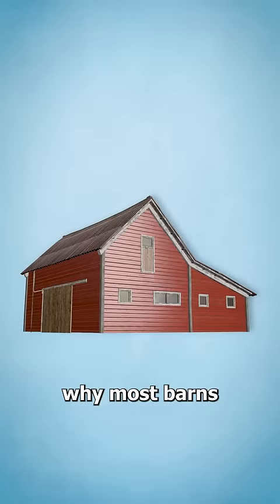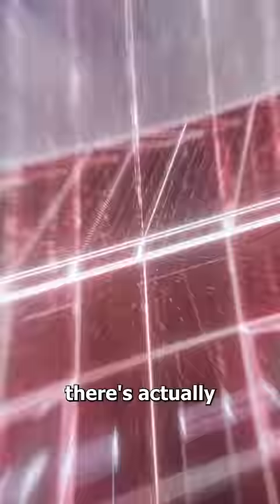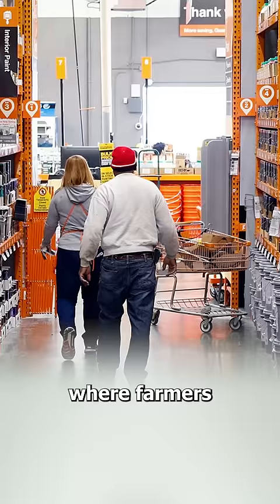Have you ever wondered why most barns are painted red? Well, there's actually a pretty solid explanation for this. You see, back in the day, there weren't any Home Depots where farmers could go buy paint and sealers.